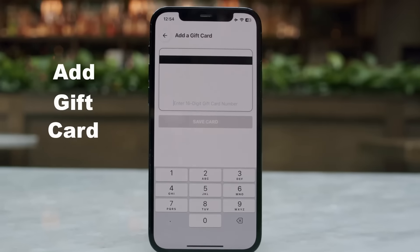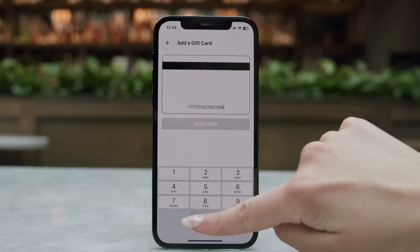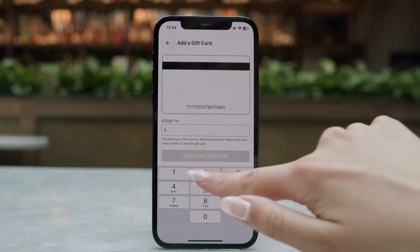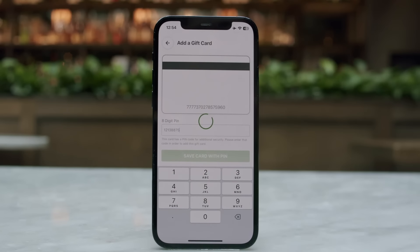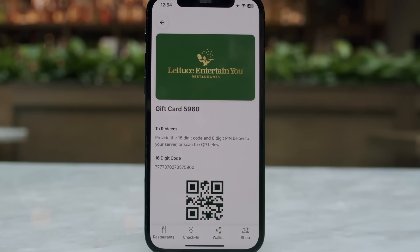Adding a gift card or holiday bonus is now easier than ever. Tap the Add a Gift Card button, enter your 16-digit number and 8-digit PIN if you have one, then tap Save Card. Your gift card will now be accessible to redeem with your other rewards and vouchers.